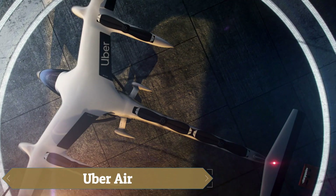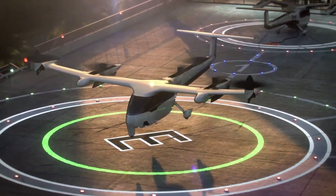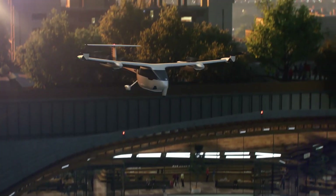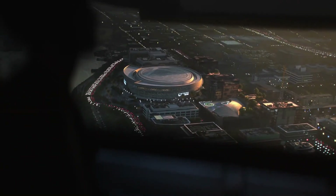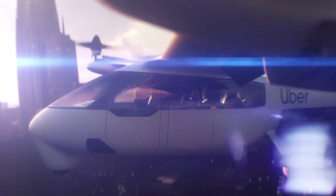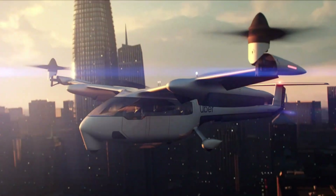Uber Air represents an ambitious step into the future of urban transportation with its all-electric eVTOL passenger aircraft, designed to carry one pilot and up to four passengers. It features 10 electric propellers for efficient vertical takeoff and landing, complemented by two tilt-rotor propellers for forward flight. With a cruising speed of 150 miles per hour and a range of 60 miles, Uber Air aims to alleviate urban congestion while ensuring safety with capabilities for emergency landings.